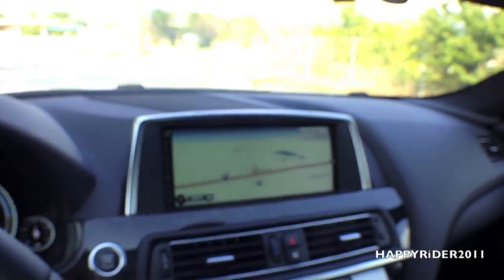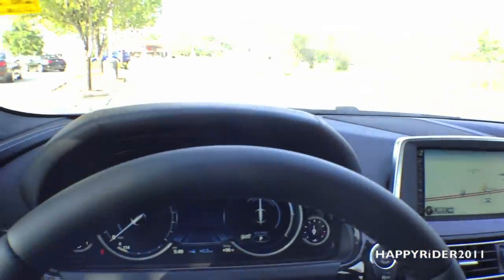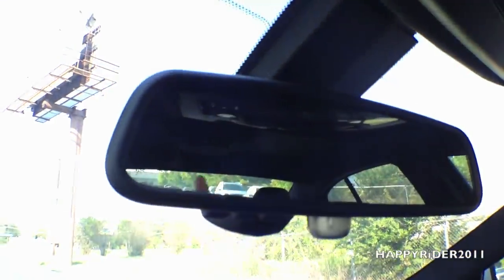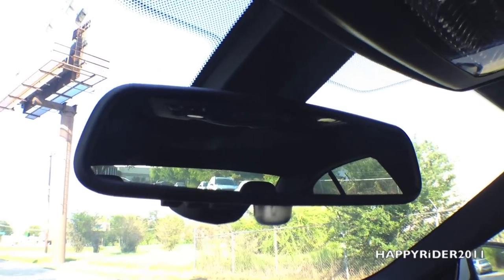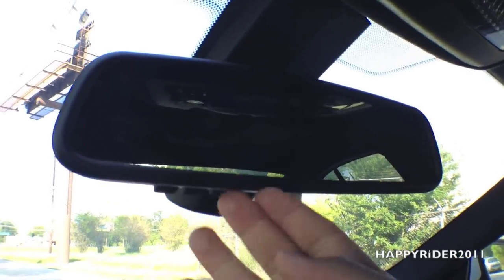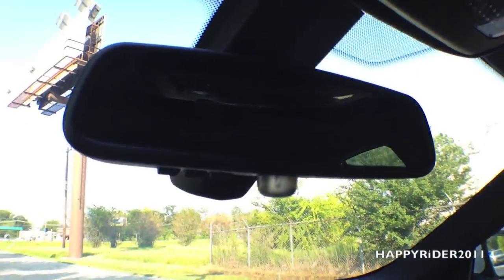Here we have a trunk lock button — switch it to lock and you won't be able to open the trunk from inside. There is an auxiliary input along with a USB input, and another 12-volt AC outlet charger. Here's the glove box compartment and a closer look at the dash. The rearview mirror also has a built-in universal garage door opener — simply input your garage door codes and use the buttons to open and close your garage doors.